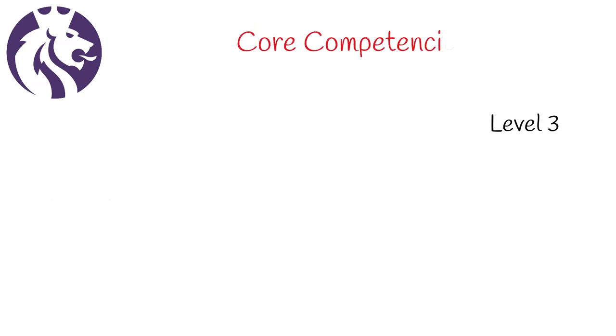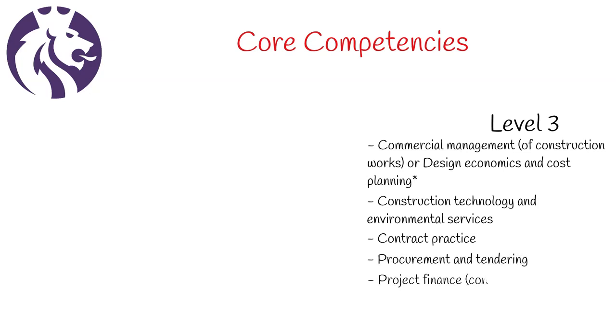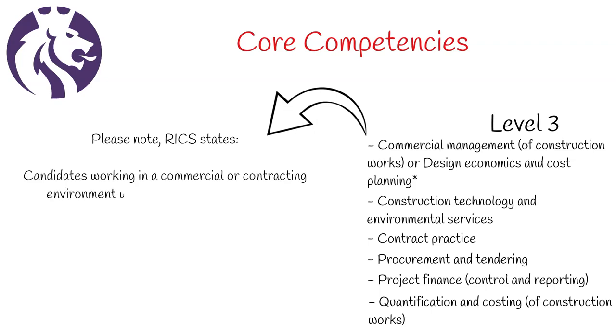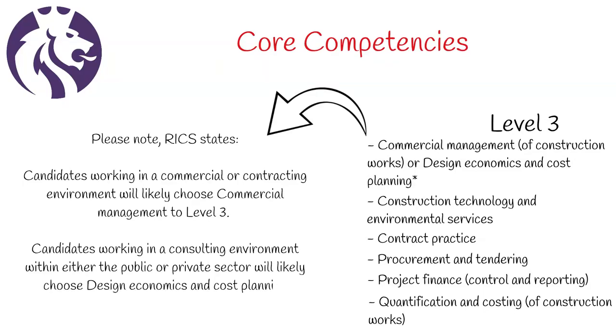Next, we have the core competencies. All of these are level 3 and include commercial management of construction works or design economics and cost planning, construction technology and environmental services, contract practice, procurement and tendering, project finance, control and reporting, and quantification and costing of construction works. Please note: RICS states candidates working in a commercial or contracting environment will likely choose commercial management to level 3, while candidates working in a consulting environment within either the public or private sector will likely choose design economics and cost planning to level 3.